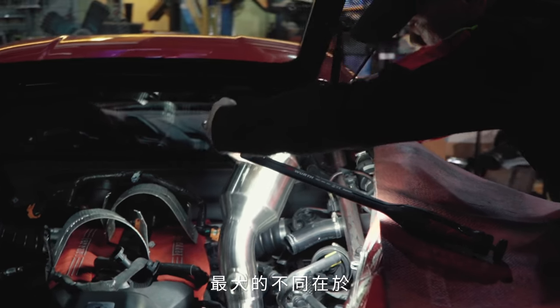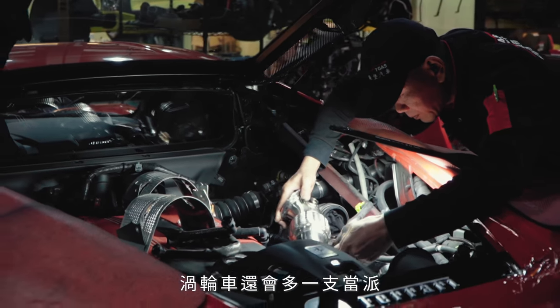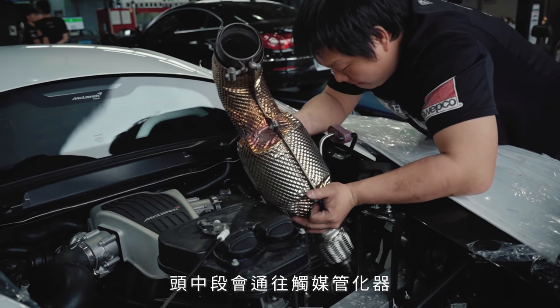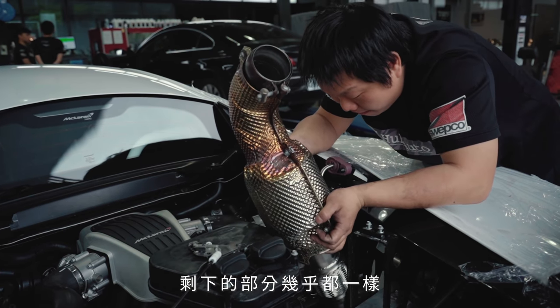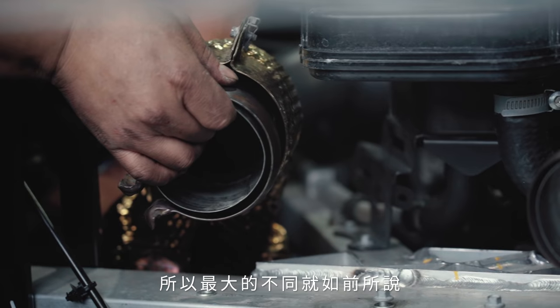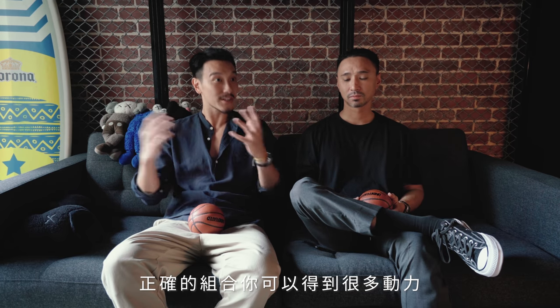With turbocharged cars, the main difference is that either you have a single downpipe or two downpipes, and the downpipes lead into the catalytic converters. The rest of the exhaust is pretty much the same. The only difference is that turbocharged cars have turbo manifolds and downpipes. With the right intake, ECU tune, and the right sizing of the exhaust — the right combination — you can get a lot of power.